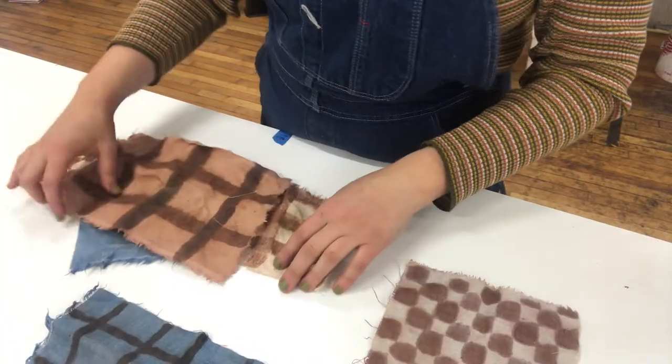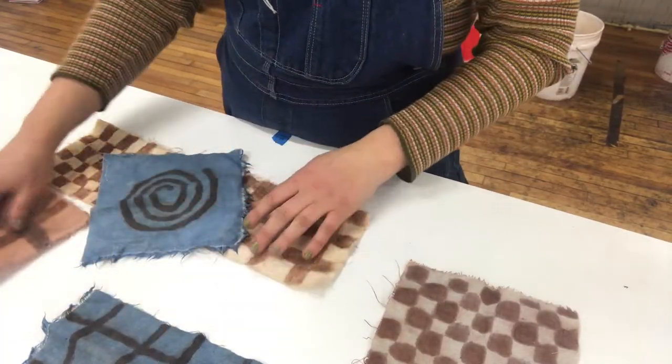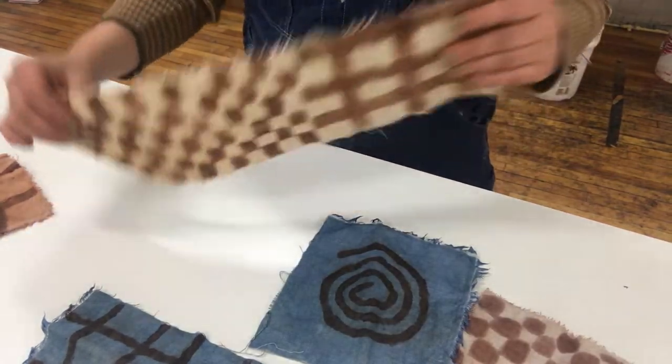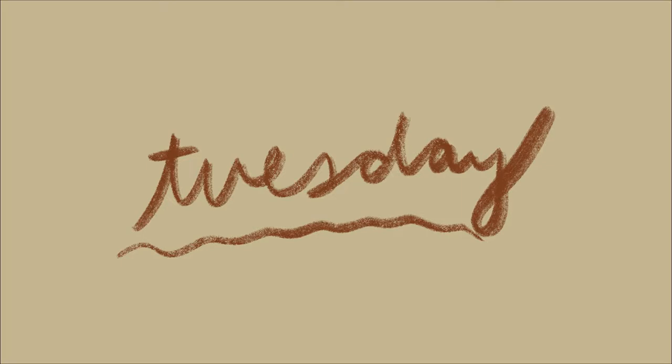These are some swatches that I made that I'm really excited about with some of my natural dye paint. It is 5:56 p.m. and I'm just now going to the studio — I've been working on my computer all day at my house and I'm ready to get into some stuff, because staring at the computer screen makes me feel like my brain is gonna explode.